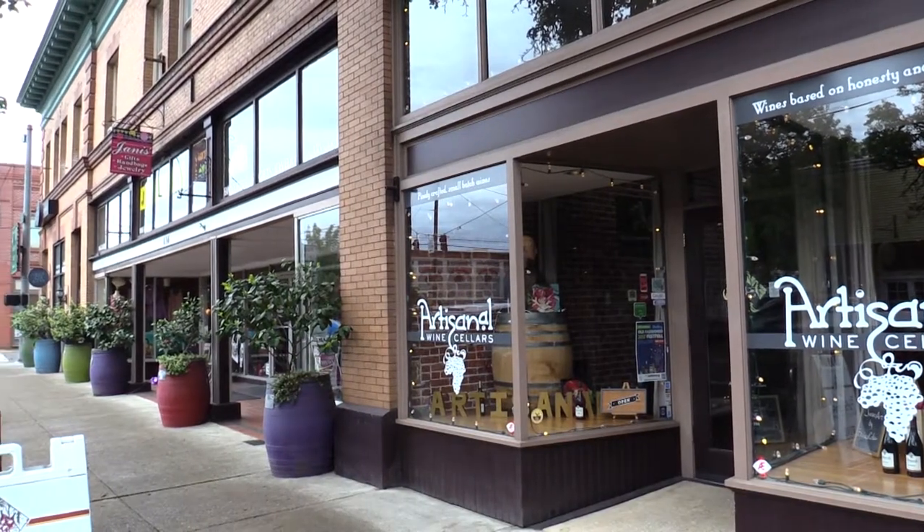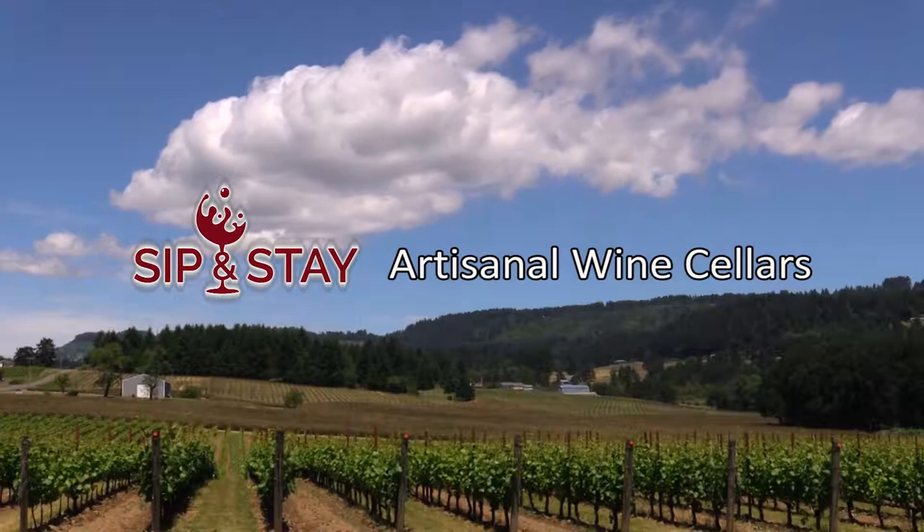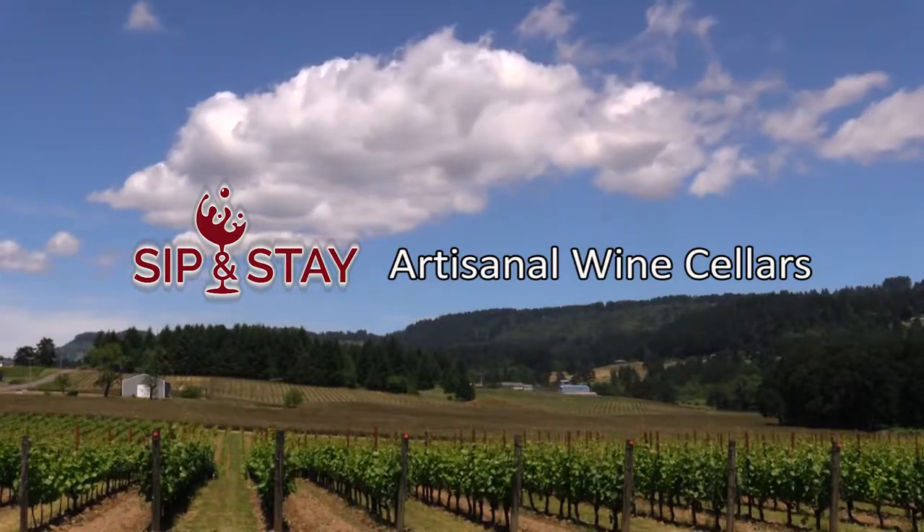The art of winemaking really shines through at Artisanal Wine Cellars. My sip-and-stay adventure in Newburgh is only just beginning. We'll see you next time.